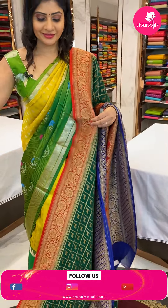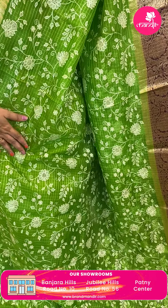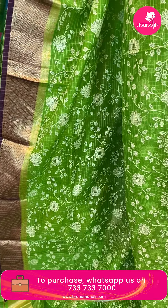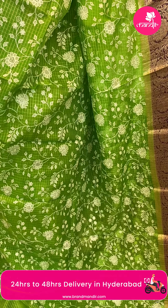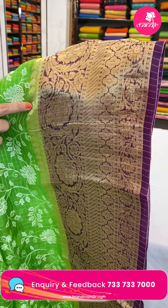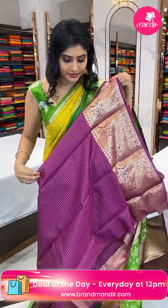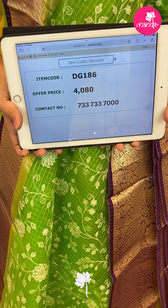Next sari — a kora sari in parrot green and violet color combination. Material is organza. The body has zari checks and thread work with florals and leaves. Border has florals, leaves, and paisleys. In the pallu, zari checks. Blouse is a contrast blouse in violet color with zari checks and border. Item code DG186, offer price 4,080 rupees.